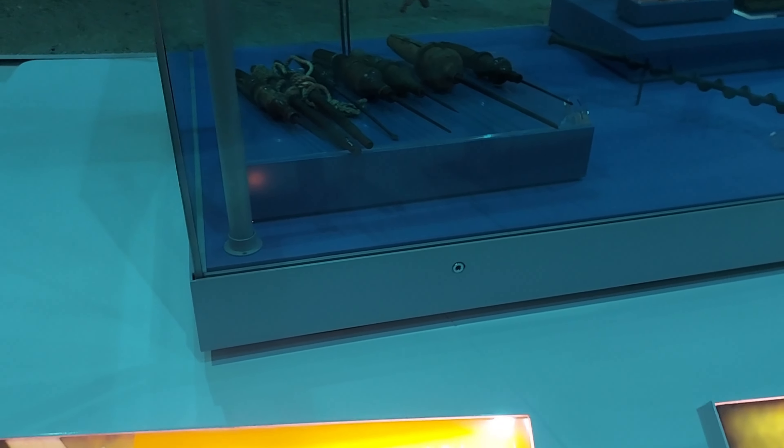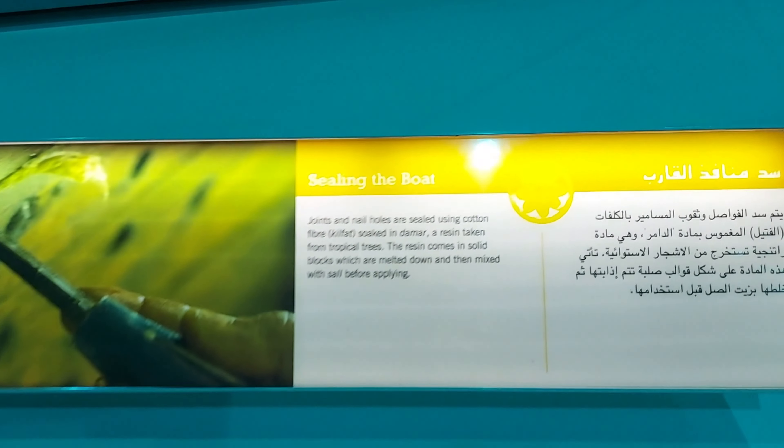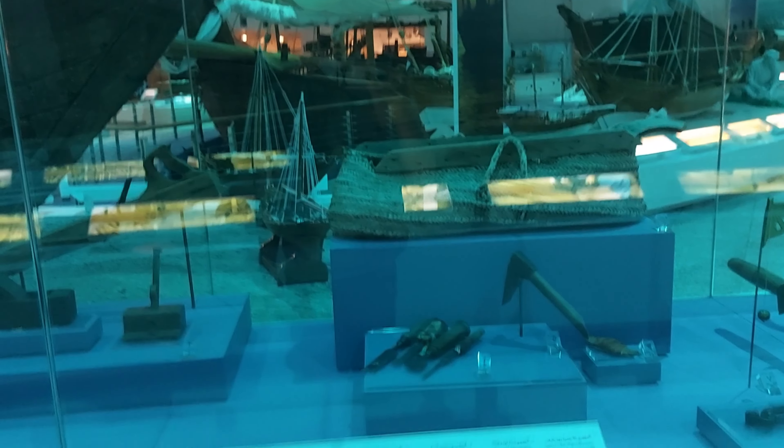These are boat building tools — you can read the information. They coated the boat with sardine and shark liver oil to preserve it. These are cutting and sawing tools — the old tools which they used. This is the other side of the boat. You can see all the stitches — the wood was stitched together, teak wood, to build the ship.